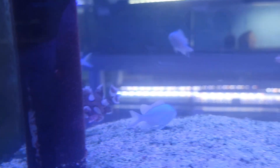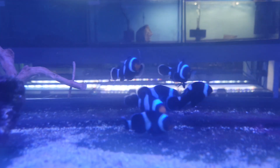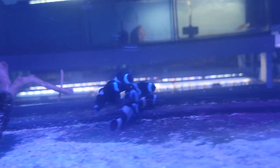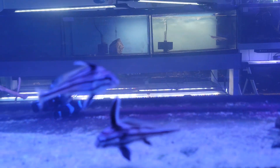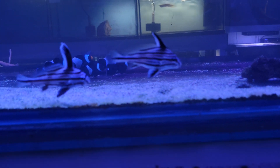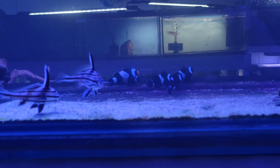Moving right along, another gorgeous group of some black ocellaris clownfish, as well as some of my favorites — can't go wrong with an adorable little high hat. I just think they're so cute, absolutely love them.